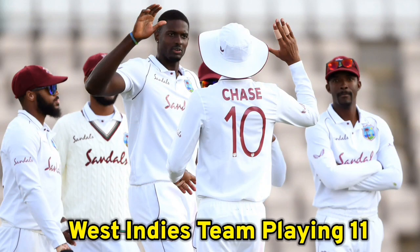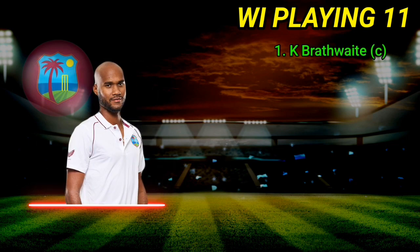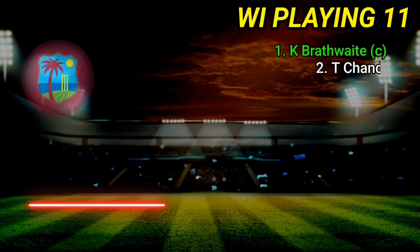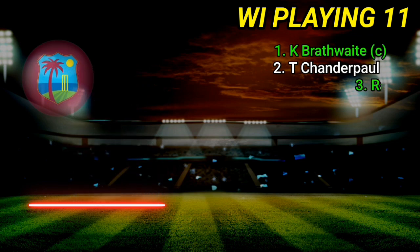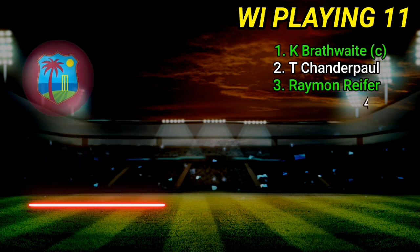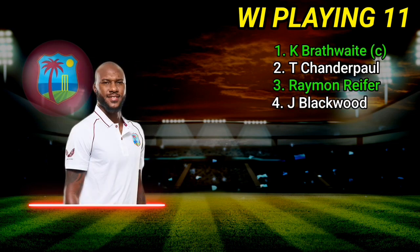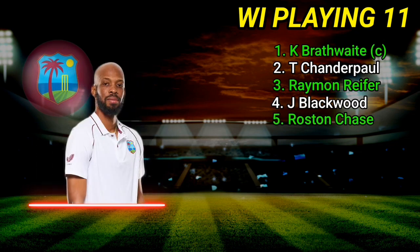West Indies best playing 11. Number 1: Craig Brathwaite. Number 2: Tagenarine Chanderpaul. Number 3: Raymon Reifer. Number 4: Jermaine Blackwood. Number 5: Roston Chase.